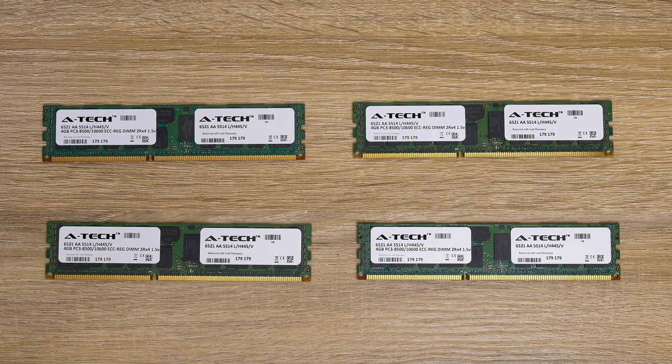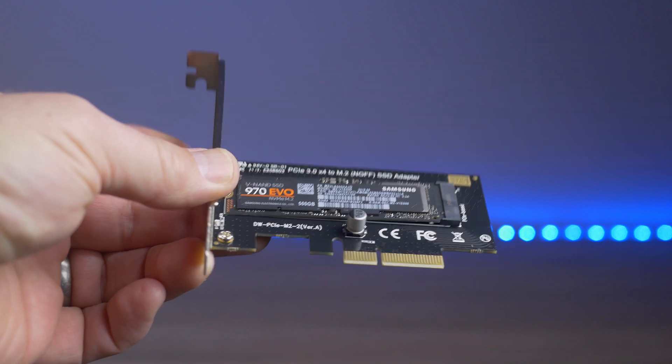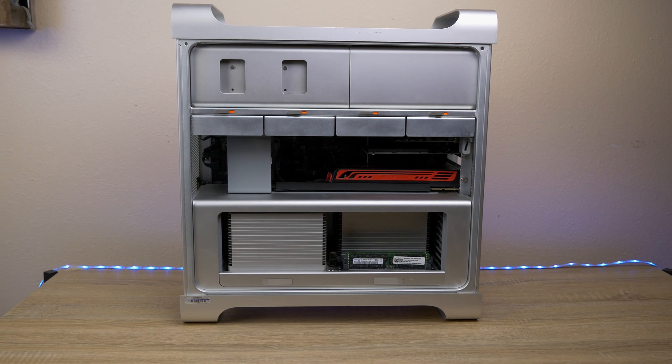Hey, welcome back to the channel. I took that 2009 Mac Pro that I recently did a video on and added a few additional upgrades to see if it would improve overall performance. I replaced the 16 gigs of 1066 RAM with 64 gigs of 1333 RAM, replaced the PCIe SSD adapter with a new adapter holding a 500 gigabyte NVMe drive, and swapped the AMD Radeon RX 470 for an RX 5700. In this video I'll show before and after benchmarks, talk about video editing performance, and at the very end give my opinion on whether these upgrades are worth it — and whether a 2009 or 2010 Mac Pro is worth buying today.